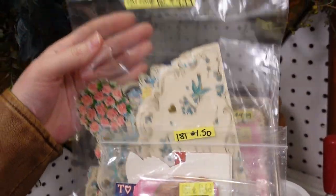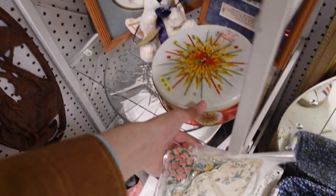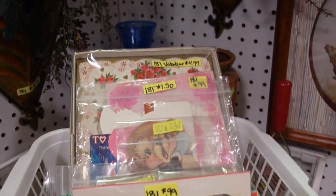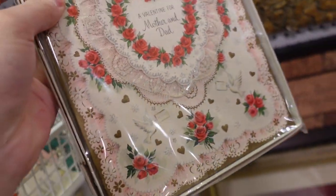How much is this one? $5? Oh my gosh. I'm going to get some of these. And this one — these are fun. That's $1.50, I don't think I will on that one. So $5 and you get a valentine for mother and dad. That's cute.